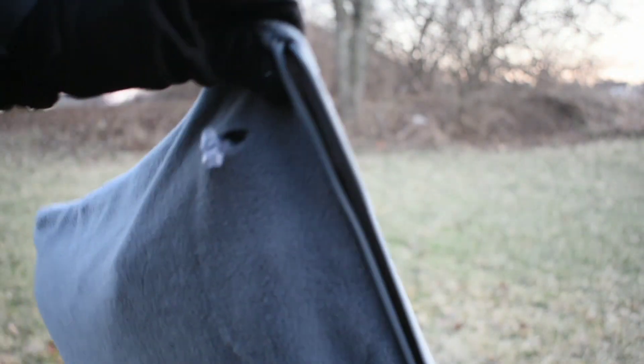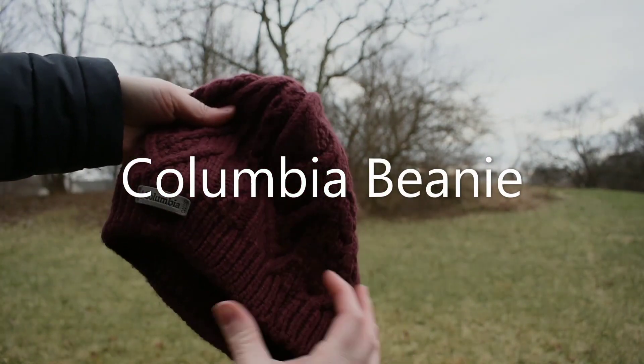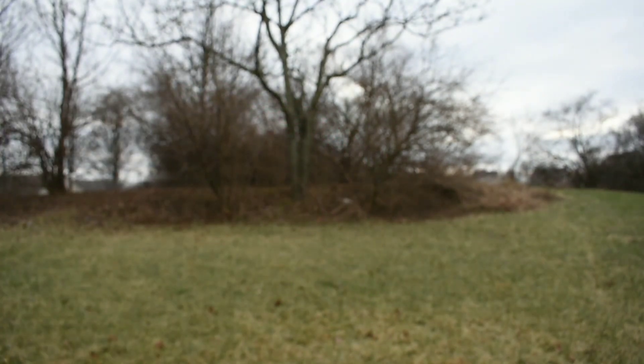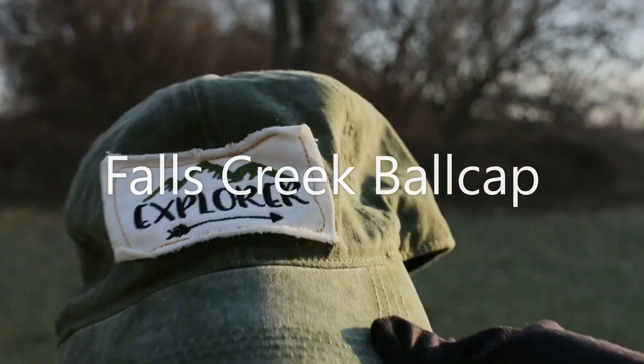For additional warmth I'm going to add the Cocoon mummy liner and a cheap inflatable pillow — this thing was like five bucks. For those cold days I have an Omni Heat Columbia beanie, and for those rainy and sunny days I have an explorer ball cap.